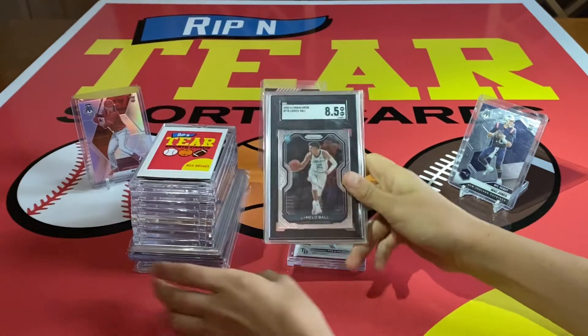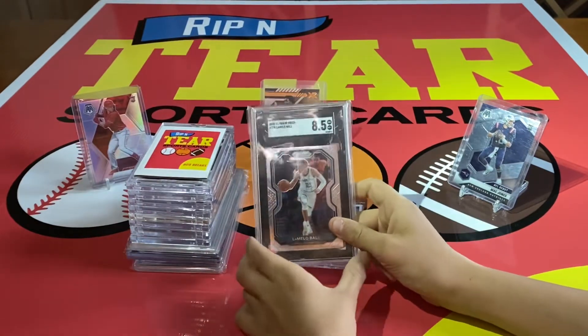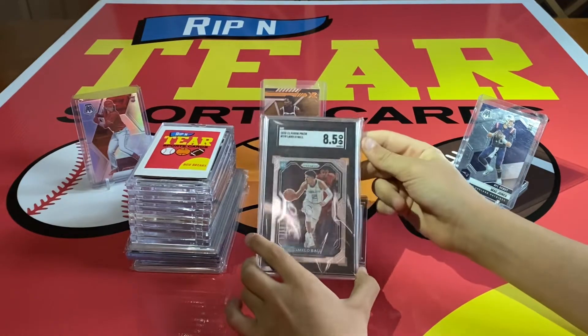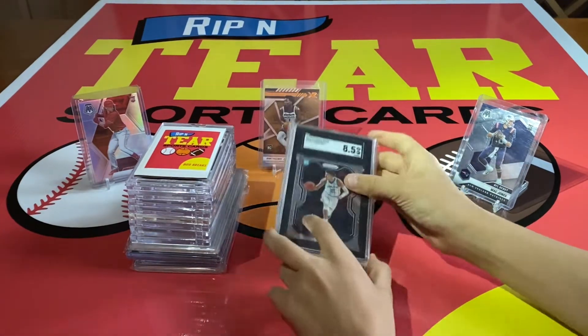Then we have this LaMelo, graded by SGC — SGC 8.5. Prizm base rookie. The centering's a little off, that's why it got an 8.5, but that's still a pretty cool card.